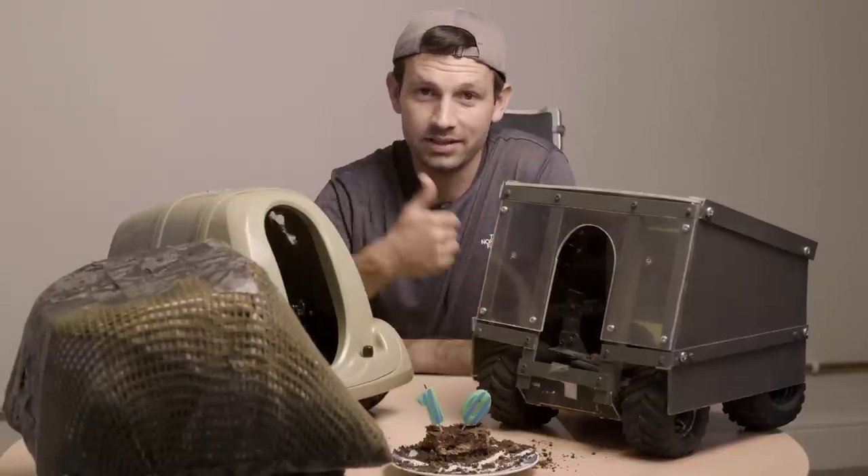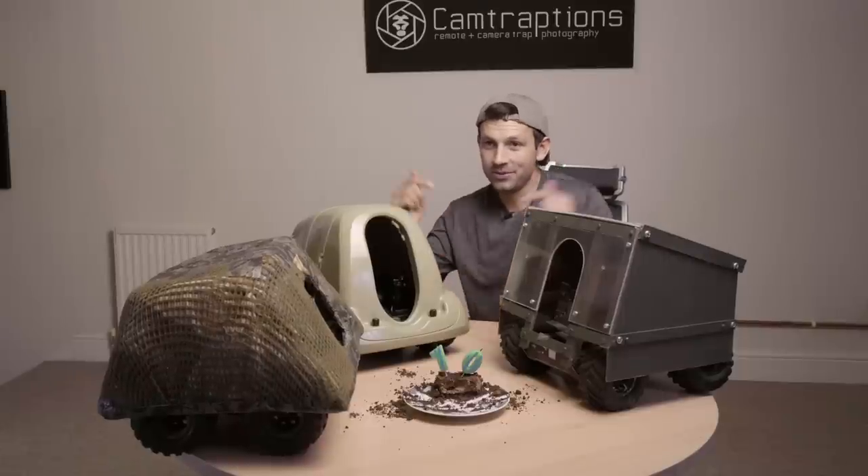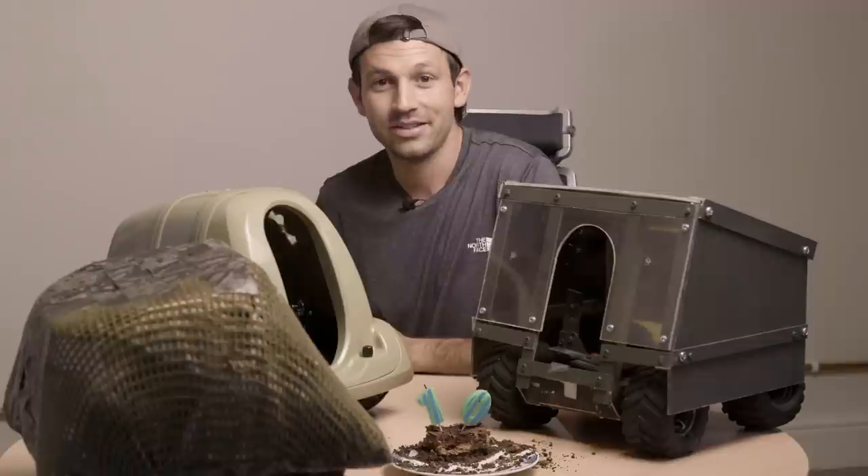If you like this video please give it a thumbs up, say happy birthday to Beetlecam in the comments below, and I'll see you in the next video.